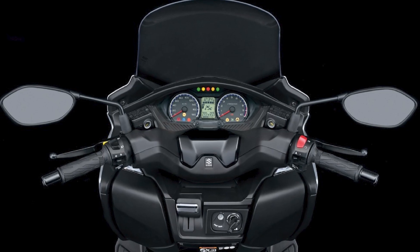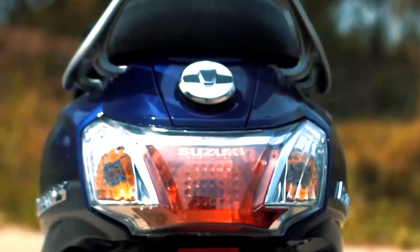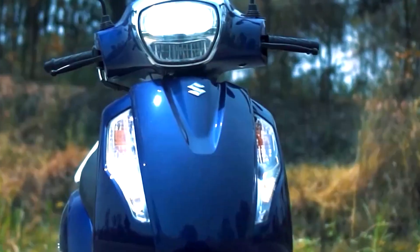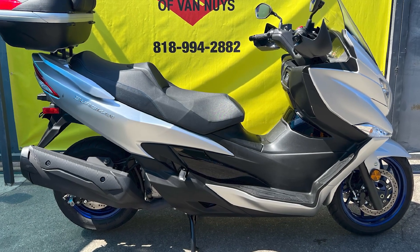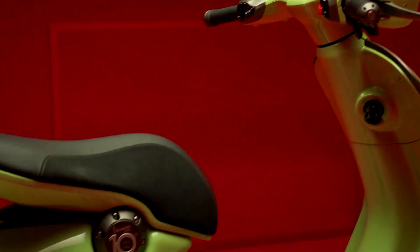Additional features include a large windscreen with adjustable height, handguards for added protection from the wind and rain, a two-channel ABS braking system, traction control, and a 12V power outlet. Overall, the 2022 Suzuki Bergman 400 is a great choice for riders who are looking for a comfortable, convenient, and reliable scooter. It's perfect for commuting, touring, and running errands around town.